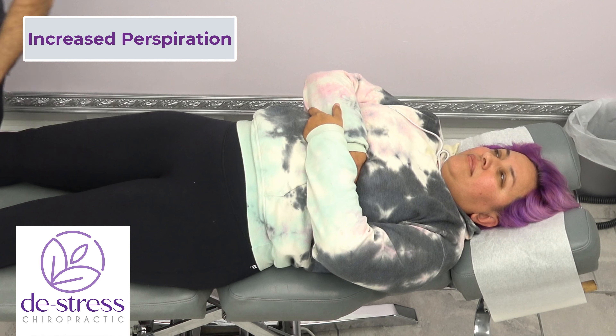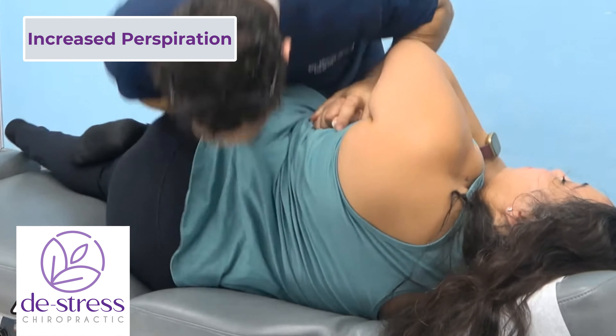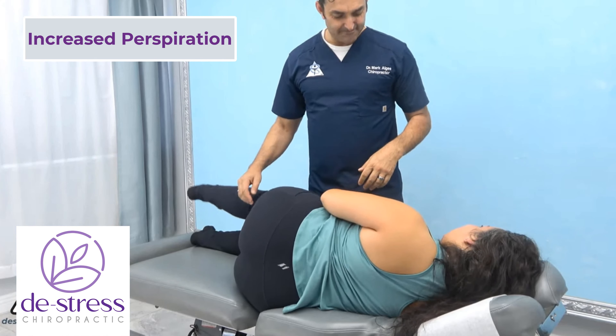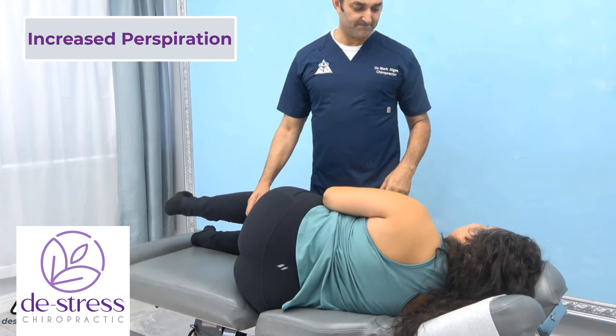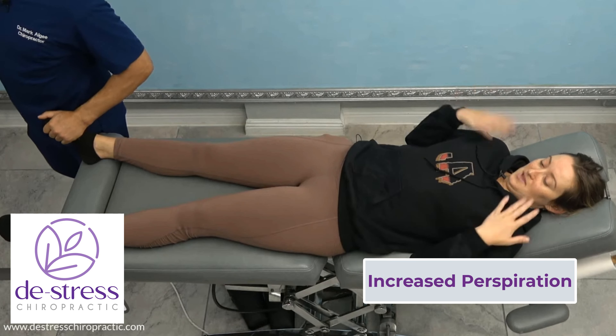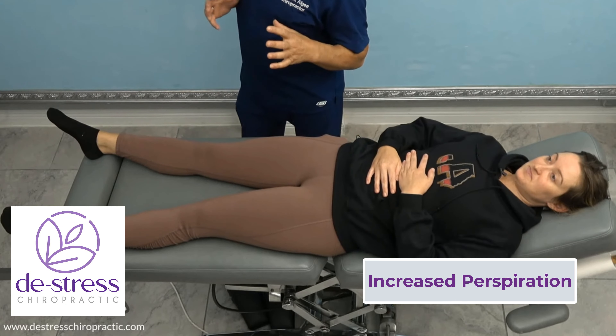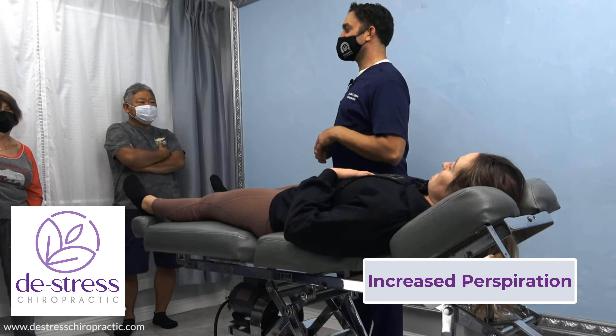Did you get warm? Oh yeah. Did you get sweaty? Yeah, I really did. You got hot? Yes, a lot. I'll feel their palms after adjustment — it's a good thing. It's a little hot. Blood vessels open up and all this blood comes through, and blood carries heat.